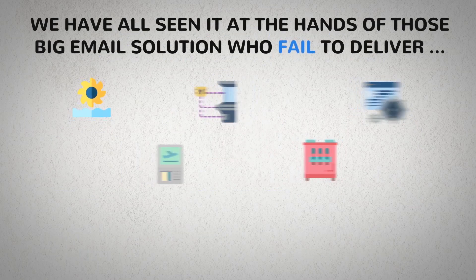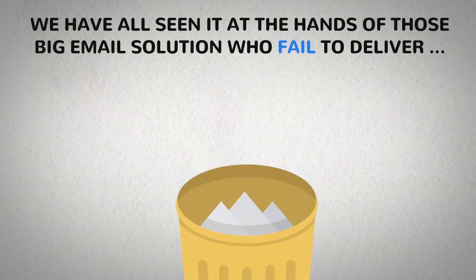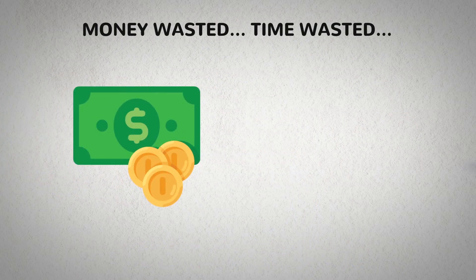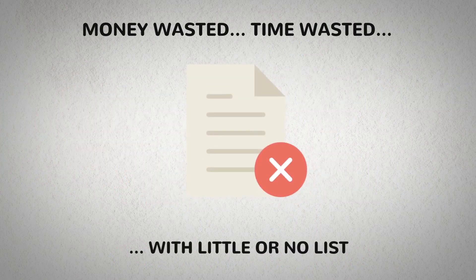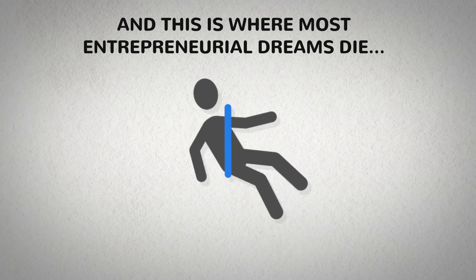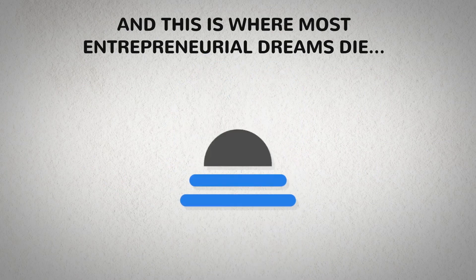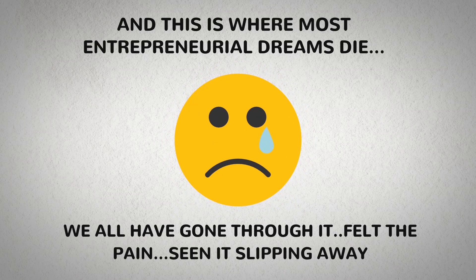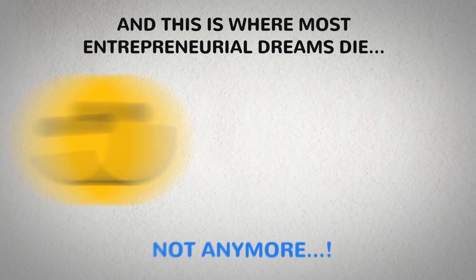We have all seen it at the hands of those big email solutions that failed to deliver — shut down accounts, money wasted, time wasted, with little or no list, and certainly no success. This is where most entrepreneurial dreams die. We have all gone through it, felt the pain, seen it slipping away. Not anymore.